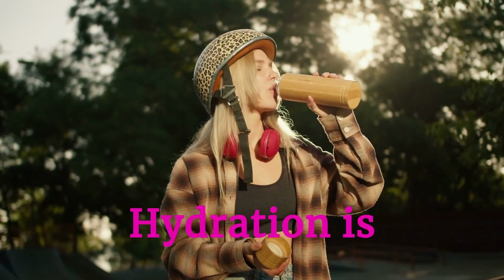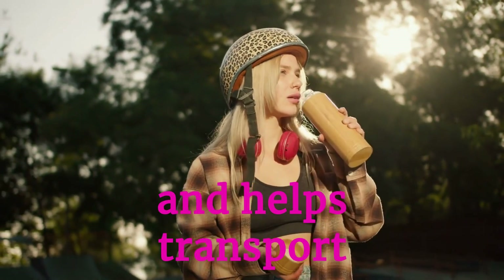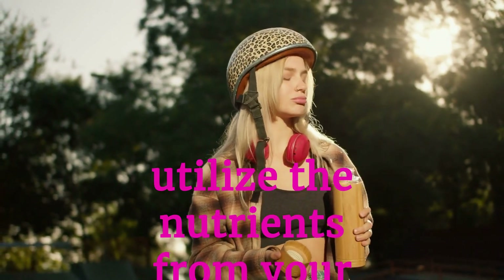Hydration is vital for nutrient absorption. Water aids in the digestion process and helps transport nutrients to cells. Staying well hydrated ensures your body can effectively utilize the nutrients from your diet.